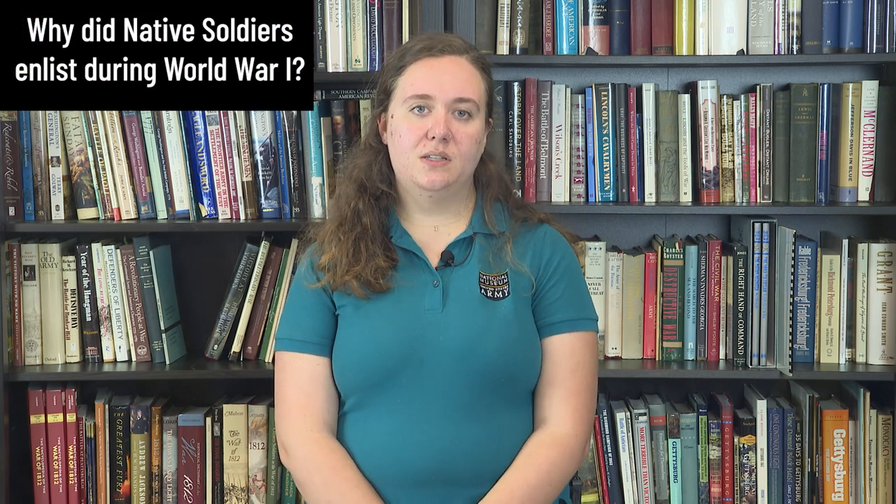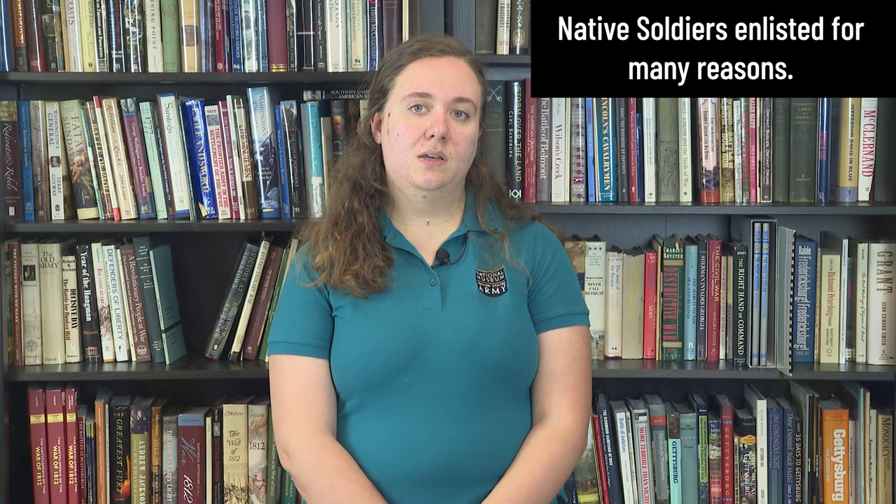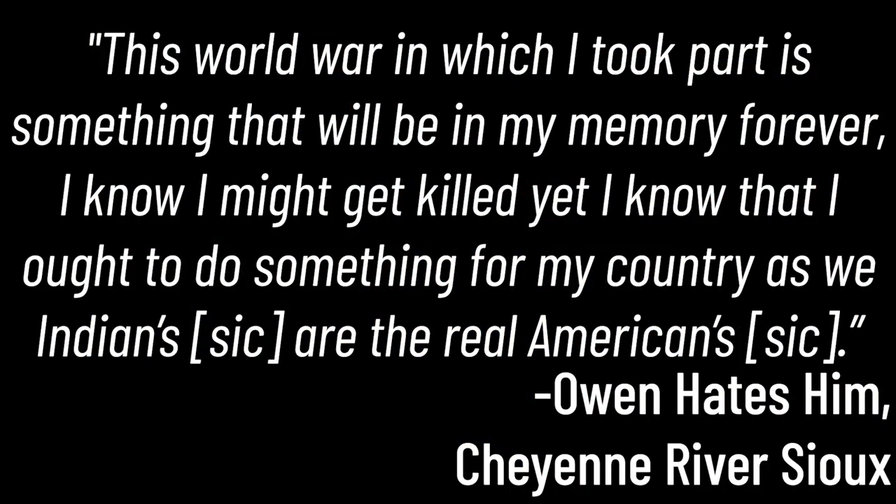So then why did native soldiers enlist in the army during World War I? Like all Americans, native soldiers enlisted for many reasons. Many enlisted to secure employment, explore the world, or prove themselves. Some saw it as a way to get out of the reservation system. Others were inspired by President Woodrow Wilson's wartime stance — to fight for the ultimate peace of the world and liberation of peoples, for the right of nations great and small, and for the privilege of men everywhere choosing their own way of life. In the words of Owen Haidt's hymn, who is Cheyenne River Sioux, in a questionnaire: 'This world war in which I took part in is something that will be in my memory forever. I know I might get killed, yet I know I ought to do something for my country, as we Indians are the real Americans.'